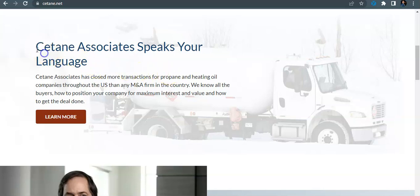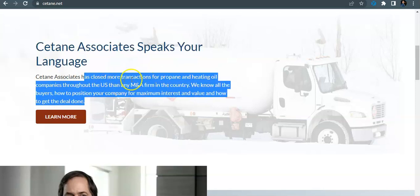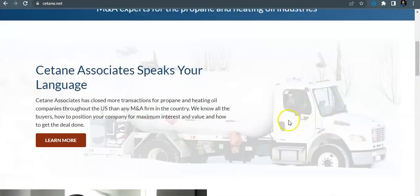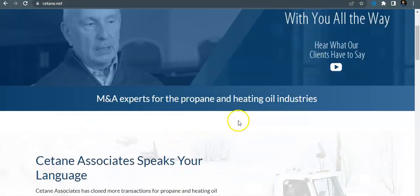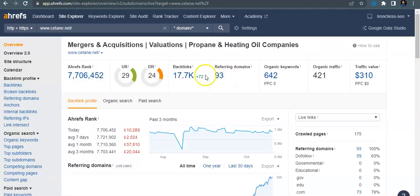I would have a page built out for pest control mergers and acquisitions. I would have that keyword in my header and in my content. I would even save my pictures as keywords — you guys don't have a lot of pictures here, but you'd want to save your background image as something like 'mergers-and-acquisitions-pest-control' or 'pest-control-businesses-for-sale' or 'pest-control-brokers.' You want those images named with those keywords so you're optimized on the search engine side as well.